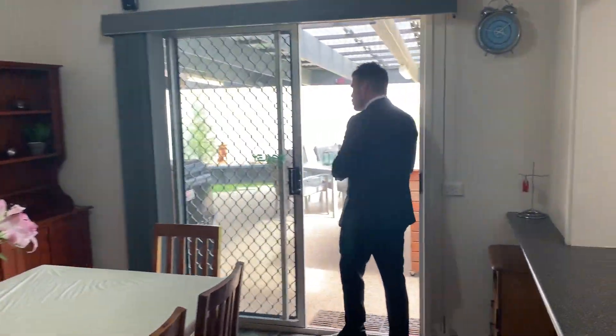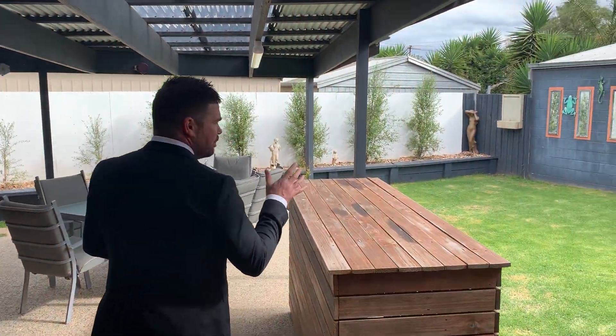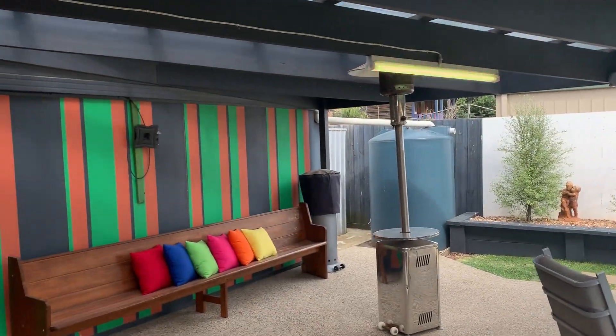Out the back we're set on approximately 576 square metres. A beautiful, well-maintained backyard with a large undercover alfresco area featuring exposed aggregate, and around the corner there's a decked entertaining area.